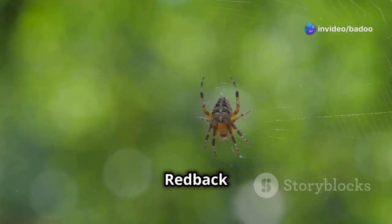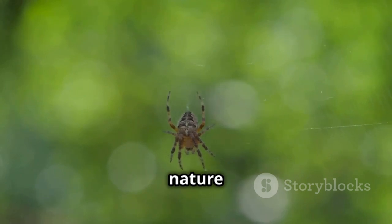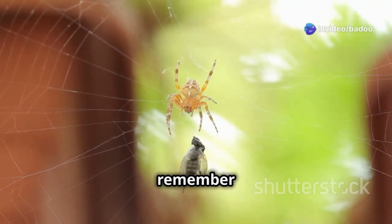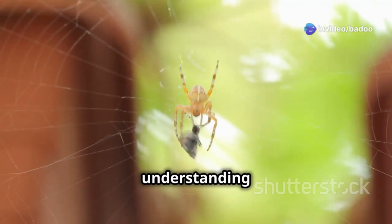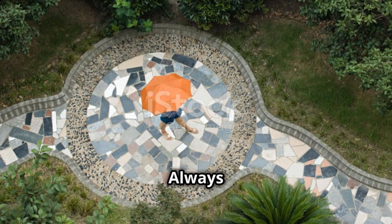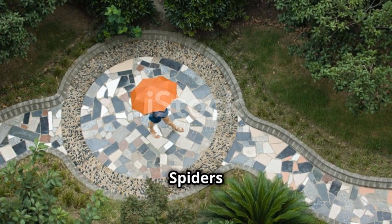So the next time you see a red-backed spider, look at it from a safe distance. Appreciate its role in nature, but be mindful of its potential danger. Remember that it's important for the environment, but also remember that its venom is dangerous. Respecting these creatures means understanding their place in the ecosystem and taking precautions. Be careful and stay safe. Always be aware of your surroundings, especially in areas where red-backed spiders are known to live.